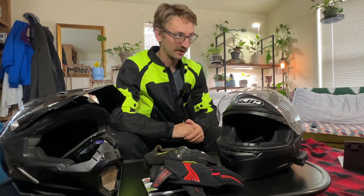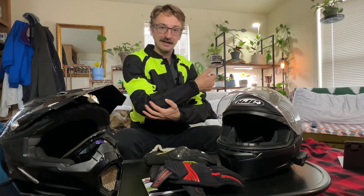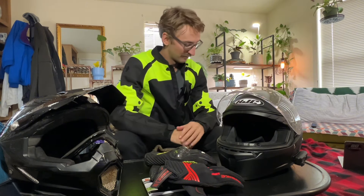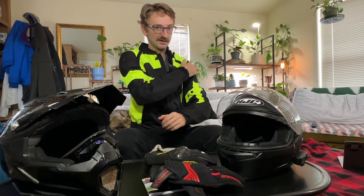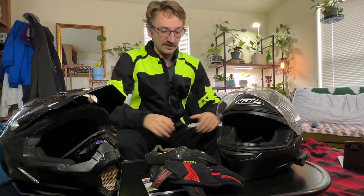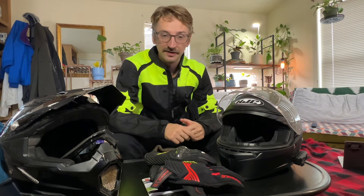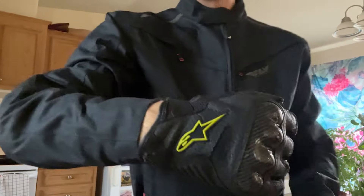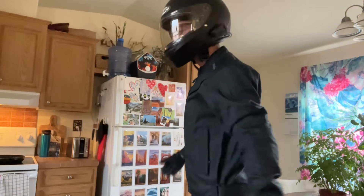For a pretty budget-friendly option, you can get a good jacket for around $150 to $200. Motorcycle jackets have chest, elbow, and shoulder padding, so you kind of feel like an NFL linebacker — but that's good, because when you do crash you're going to want that padding. On a sport bike you're more bent over anyway, and designers think about all that. Jacket, gloves, and helmet are the three absolute essentials.